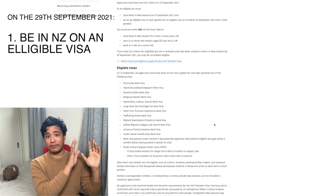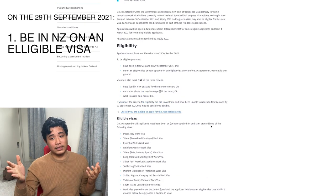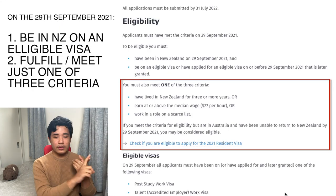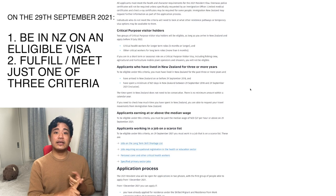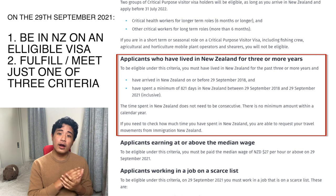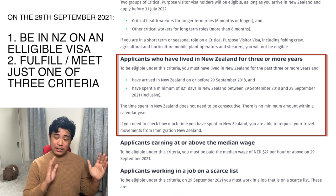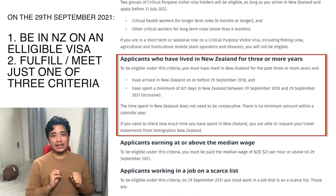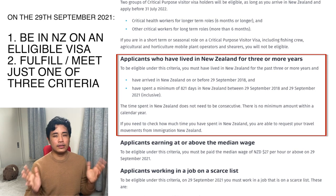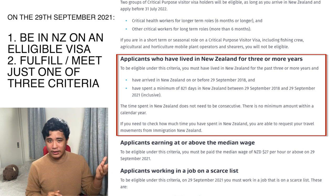Besides being on that relevant visa or having applied for that visa as of the 29th of September and subsequently being approved, you need to fulfill one of three criteria. The first is that you need to have been in New Zealand for the past three years — you must have entered the country before the 29th of September 2018 and spent at least 821 days in the country during that period, which totals about 1095 days.